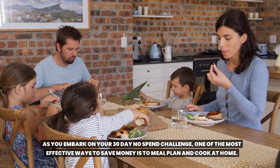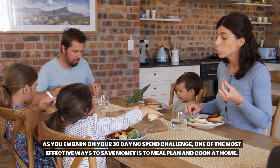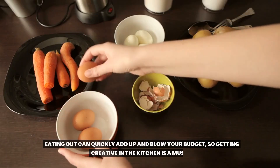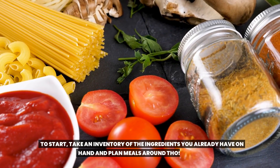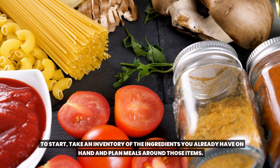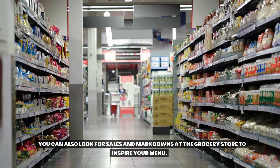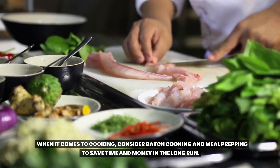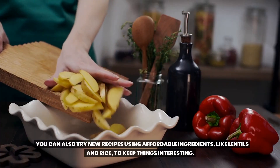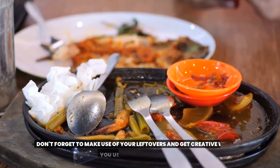Step four: meal plan and cook at home. One of the most effective ways to save money during your 30-day no-spend challenge is to meal plan and cook at home. Eating out can quickly add up and blow your budget. Start by taking an inventory of the ingredients you already have on hand and plan meals around those items. Look for sales and markdowns at the grocery store. Consider batch cooking and meal prepping to save time and money in the long run.